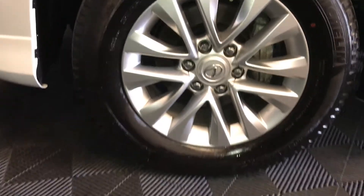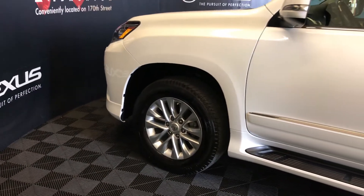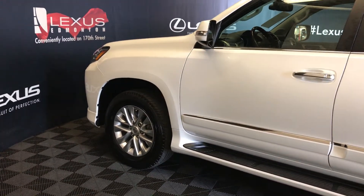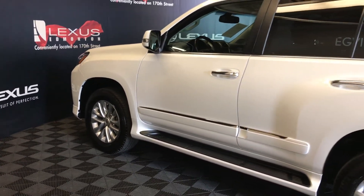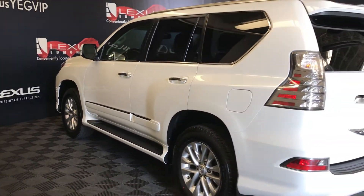18-inch wheels with wheel locks, keyless entry with smart access, key lock prevention, aftermarket remote start, illuminated running boards, and rear cross traffic alert system.